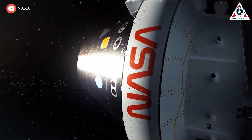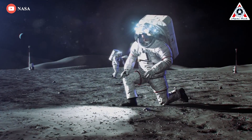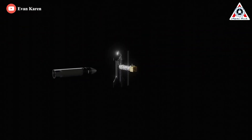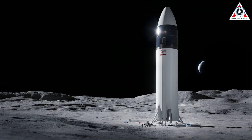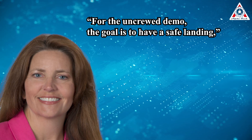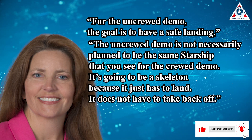NASA's requirements for HLS missions end once the astronauts are returned to Orion. We don't tell them to do anything with it, Kennedy said of the fate of the Starship lander after returning astronauts from the lunar surface. That's going to be up to SpaceX. In addition, NASA recently revealed that SpaceX is sending only a skeleton version of its lunar Starship spacecraft to the surface of the moon during an upcoming uncrewed test mission. It'll be so stripped down, in fact, that it won't even be required to demonstrate that it can take back off after landing. For the uncrewed demo, the goal is to have a safe landing, Lisa Watson-Morgan said. It's going to be a skeleton because it just has to land.